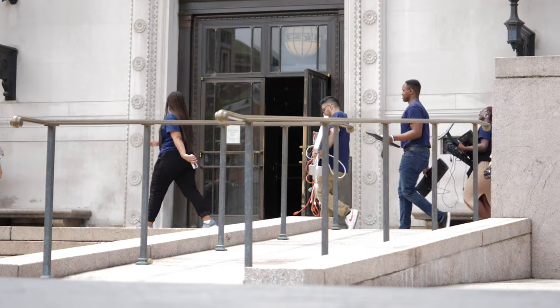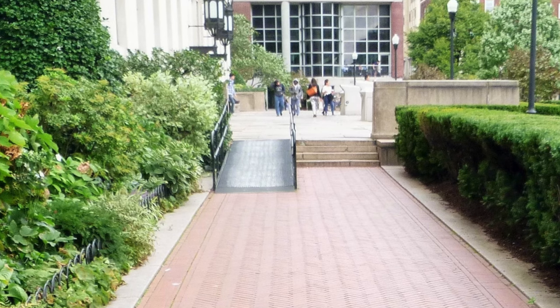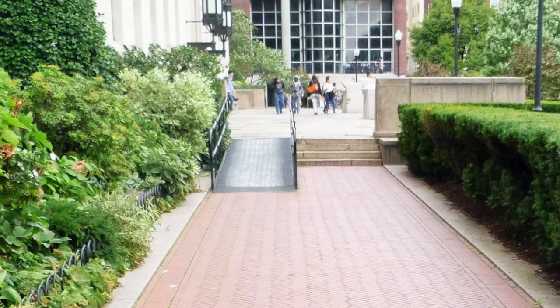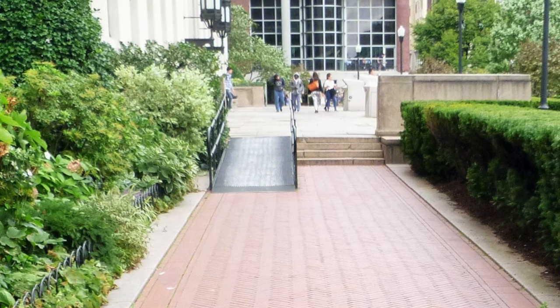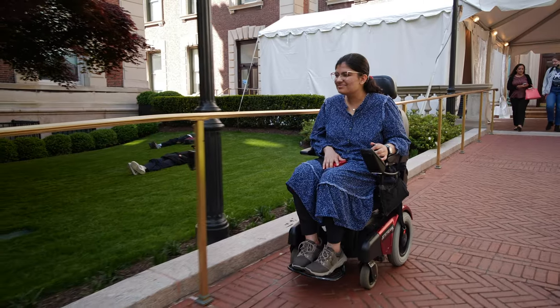At one time, there were multiple steps leading up to a platform to enter into the library. We reconfigured the whole pathway in historical context so that you would not know that it wasn't always like that. That sort of makes everybody who's moving in an alternative way mainstream, rather than the other way.